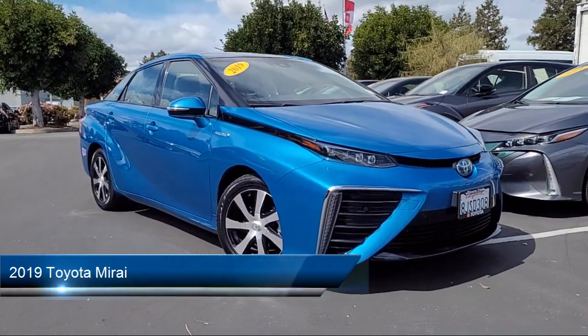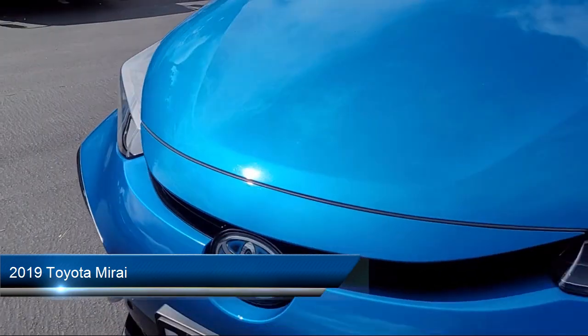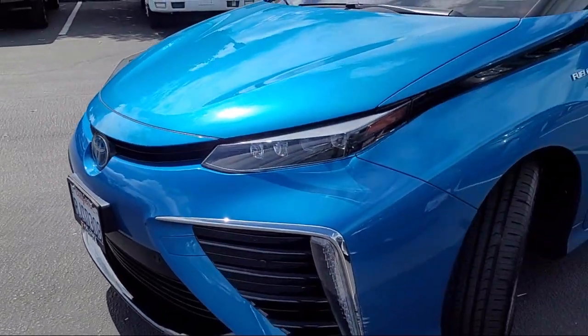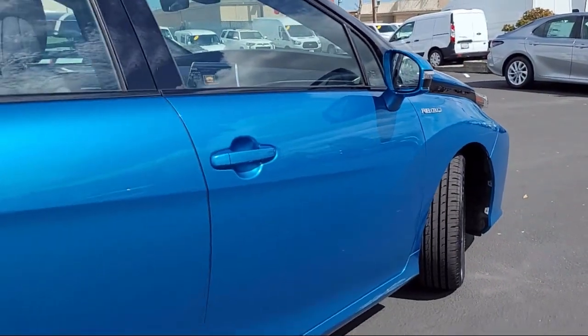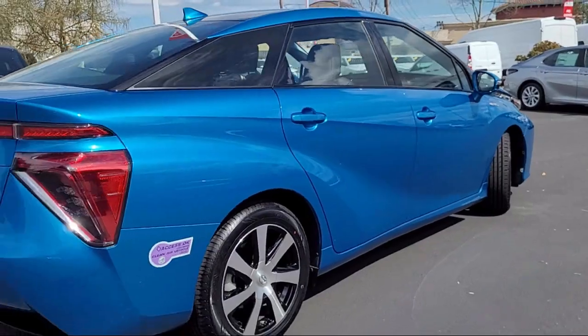It comes equipped with smart device integration, premium synthetic seats, navigation, front collision mitigation, HD radio, premium sound system, LED headlights, blind spot monitor, mirror memory, rain sensitive windshield wipers, and has less than 40,000 miles on the odometer.